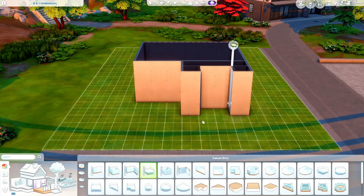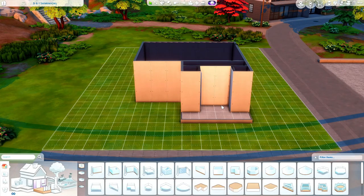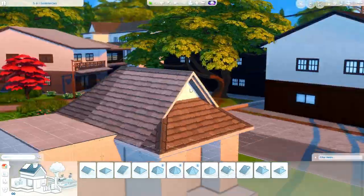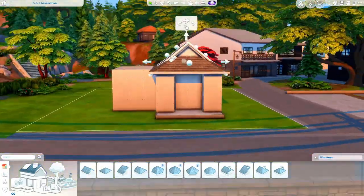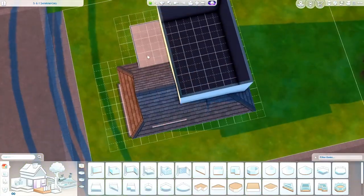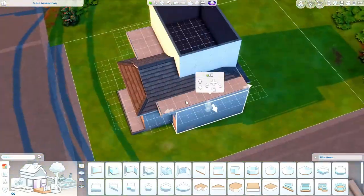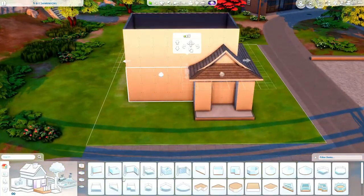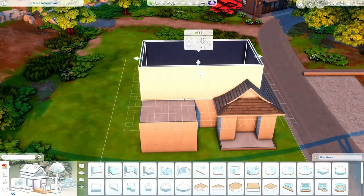Hey everyone and welcome back to my channel, or welcome if you are new. I hope you all are having an amazing day and I hope you had a great week too. Happy Friday! As you guys can probably tell from the thumbnail, I am doing something very different than I have done on my channel before. I am building in Mount Komorebi.